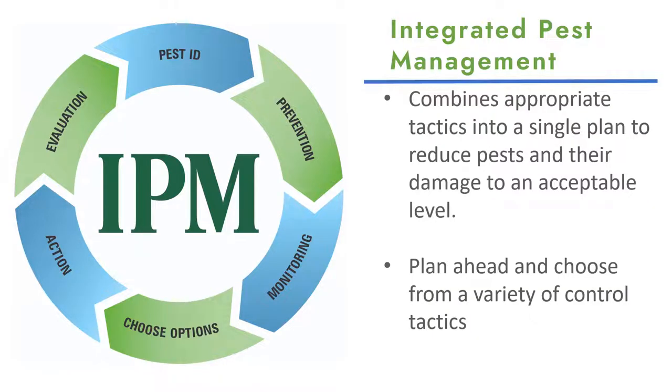IPM is an ever-evolving plan that includes pest ID, prevention, monitoring, choosing of the different tools or options, action, and evaluation of whether it worked or not. IPM is also a sustainable approach that combines appropriate tactics into a single plan to reduce pests and their damage to an acceptable level.